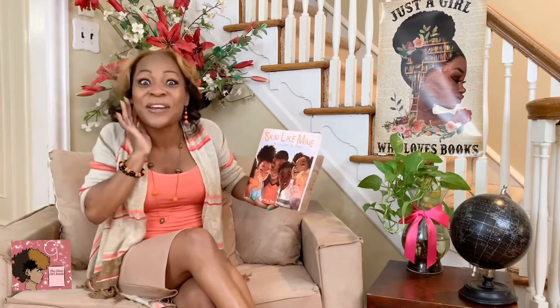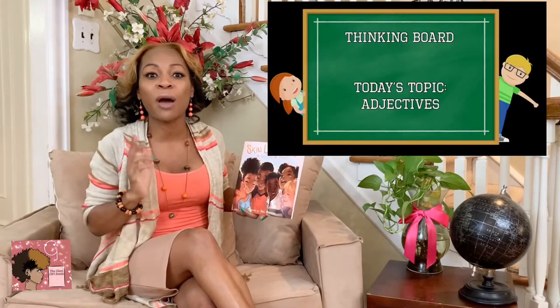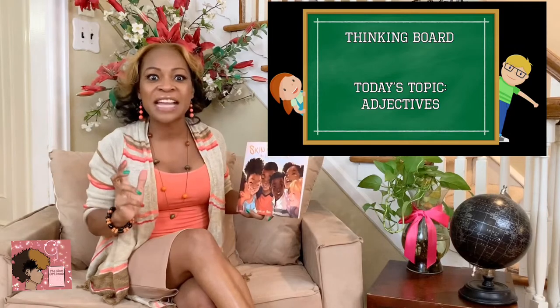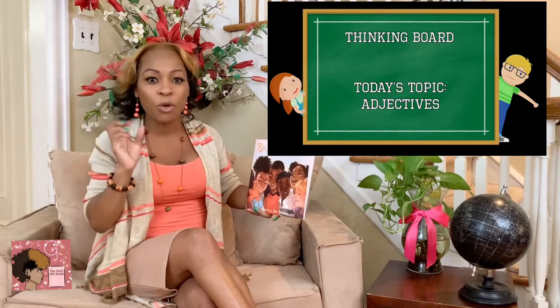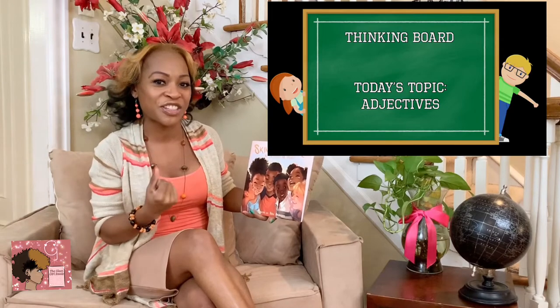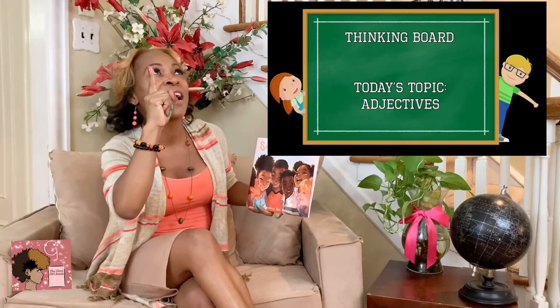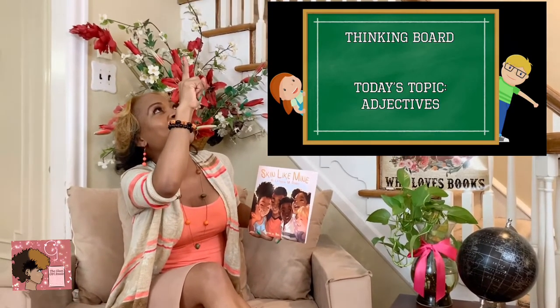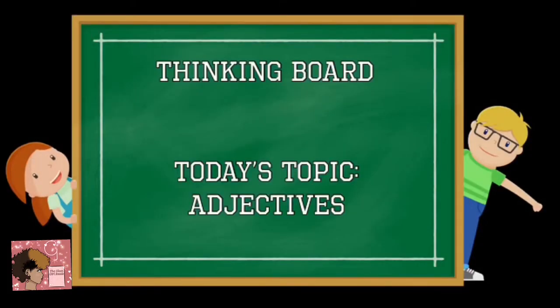Did you hear that? You know what time it is. Let's go to our thinking board and learn about adjectives. Our adjectives are going to help us understand how the author has been very creative with her words. Thinking board, thinking board. The thinking board topic for today is adjectives.